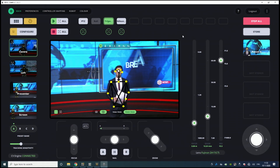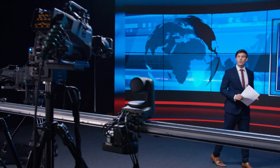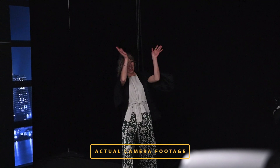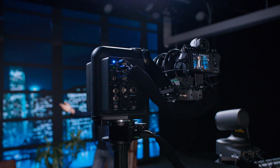PolyMotion Chat is an automated subject tracking system for studios that can control up to six camera positions autonomously. Chat integrates with your existing studio system as well as all major broadcast cameras such as Sony, Grass Valley and Panasonic, and is compatible with most heads and PTZs.